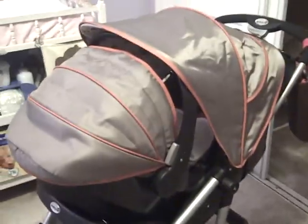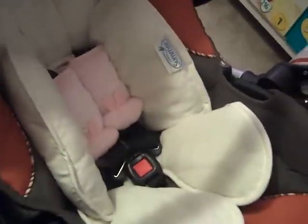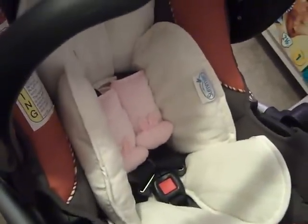So this is the Safety First Aerolite Travel System in Jaxx. I love, love, love this color. And I put the Snuzzler in with the cute little shoulder straps that my mother-in-law bought me. My sister got me this. A friend of mine got me this on-the-go changing pad and everything — it's like everything I would need, basically.